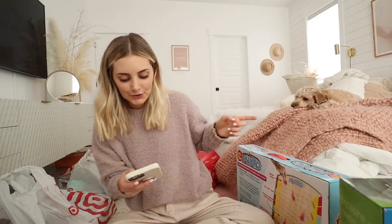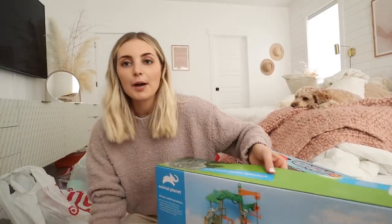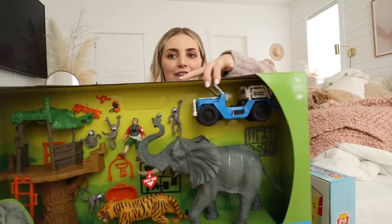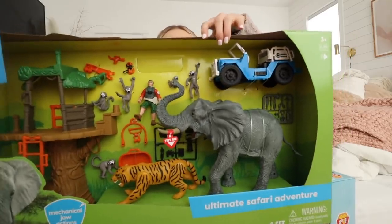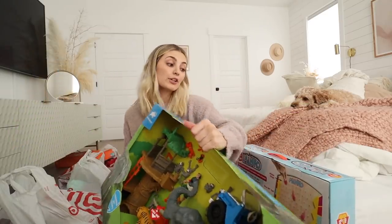I also got a scooter that I'll show you guys in a moment, but first I also have the Animal Planet Safari Playhouse set. Cove was actually very excited when she saw this one — I got some toys in the mail and other stuff I got in store today. Cove thought this one was super fun, so maybe I'll have to also get her this for Christmas.